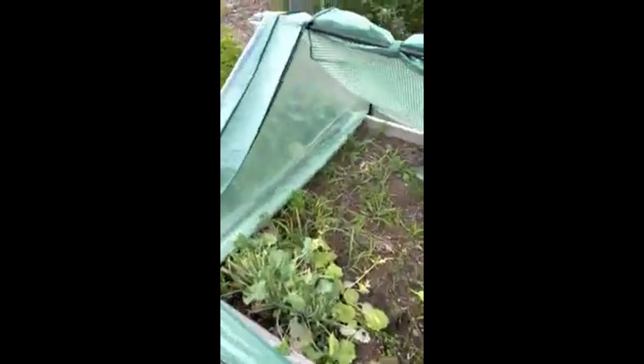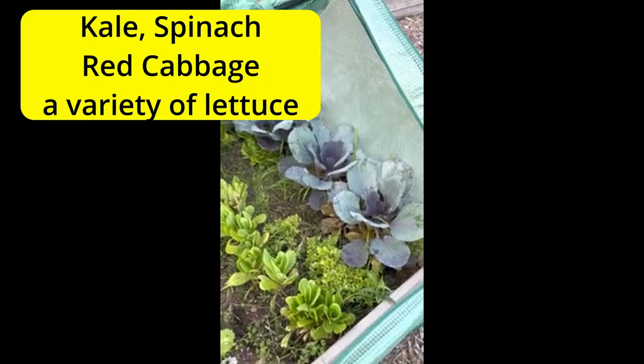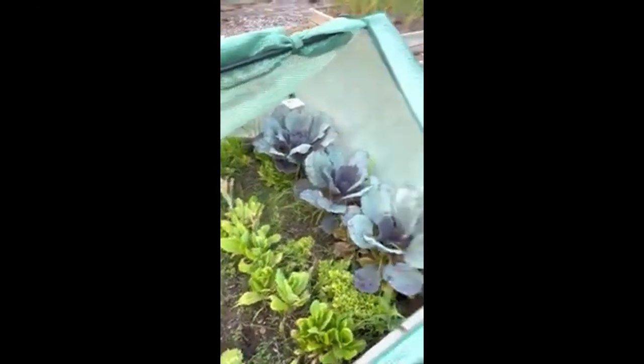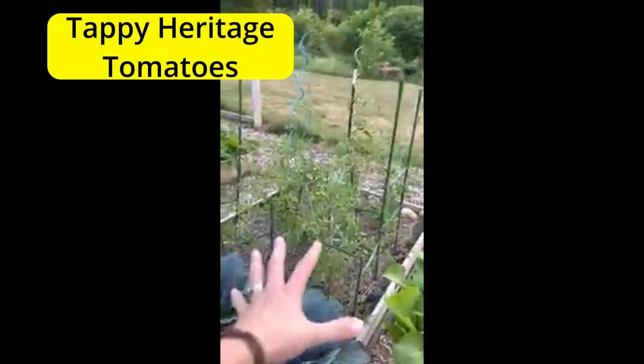Tent experiment — we have kale, spinach, lettuce, red cabbage, blossom lettuce, muslin lettuce, so far so good. And then we've got our little medium beefsteaks there.